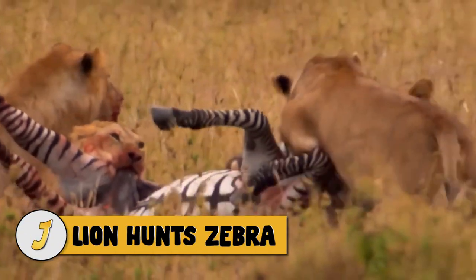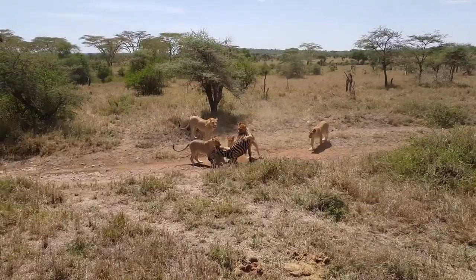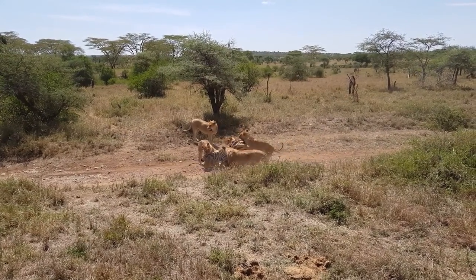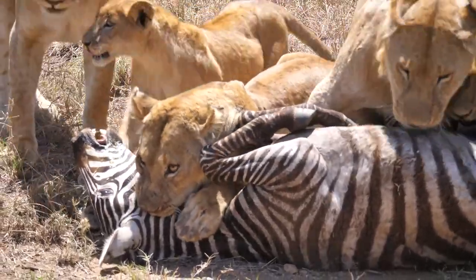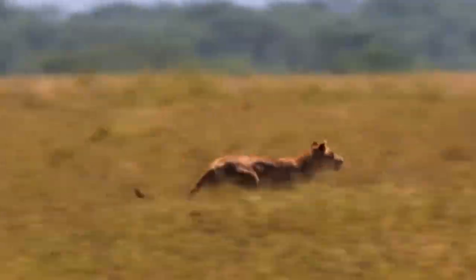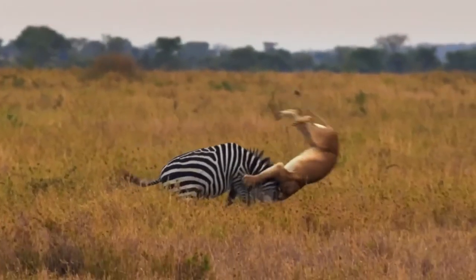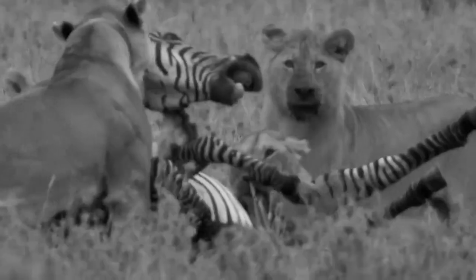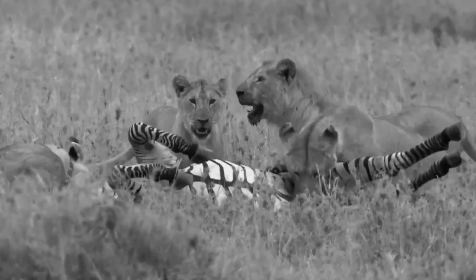Number 12: Lion Hunt Zebra. A lion pride works together to take down a zebra, which is a risky endeavor since zebras are much larger than lions and can kill them with a kick of their hooves. But the felines assault the zebra from all sides and evidently have them under control. This lioness takes a 300-foot lead as it tackles the zebra down, causing it to somersault and flip over on its back before falling to the ground. Once the zebra is captured, the other members of the pride assist in the preparation process.